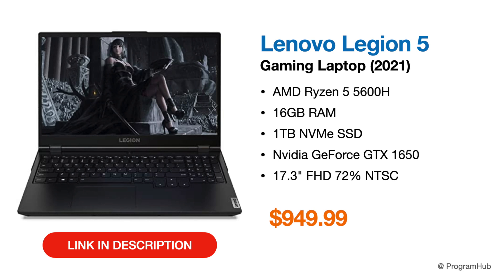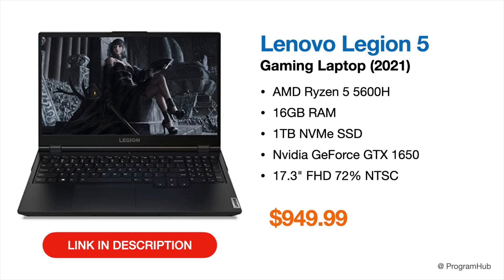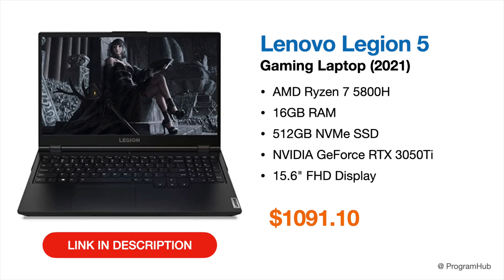The next recommendation is the Lenovo Legion 5 with a 17.3-inch Full HD display, Ryzen 5 5600H hexa-core processor, 16 GB of RAM, 1 TB NVMe SSD, and GTX 1650. Priced at $969, this laptop is ideal if you need a larger display with 72% NTSC color gamut, offering good color accuracy and workspace for your models.